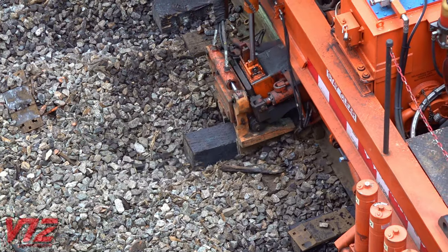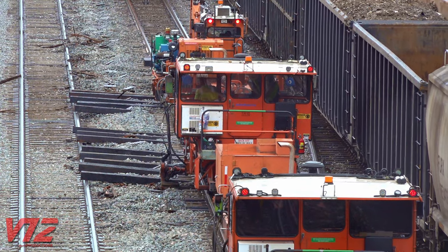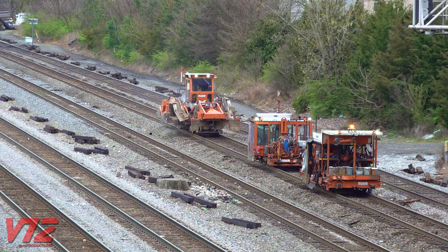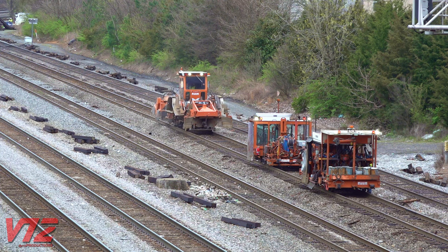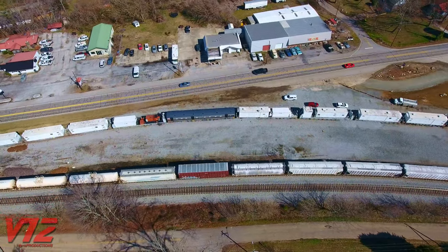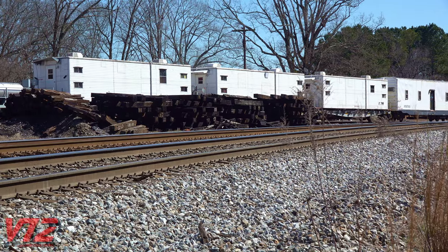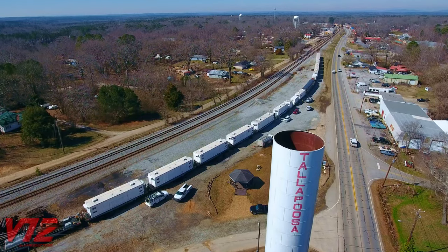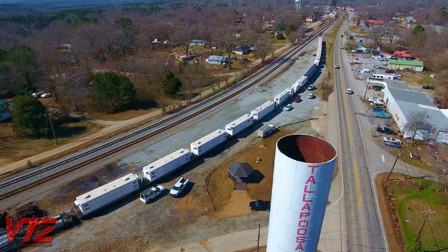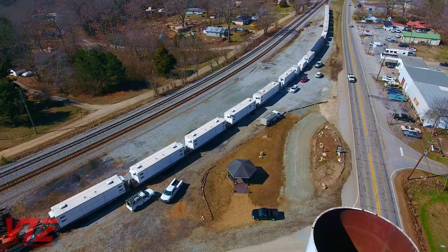Maintenance of way is a tough job that requires special skills and specialized equipment. But where do these Norfolk Southern workers go when it's time to call it a day? Well, they may end up staying aboard one of these specialized trains, made up of what are called camp cars, which are owned by Norfolk Southern. Today this line of cars is parked in the Georgia town of Tallapoosa — usually equipment like this is located near a job site.